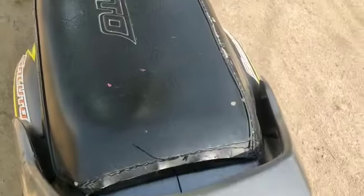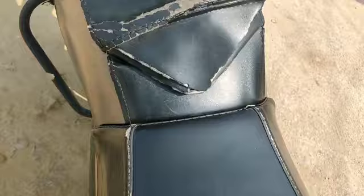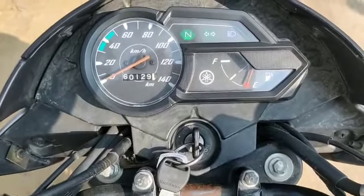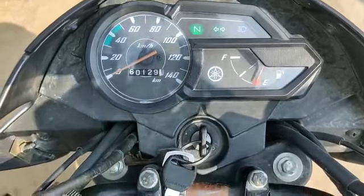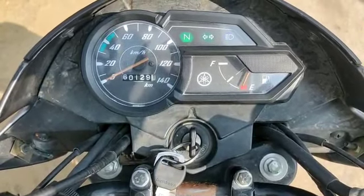In the bike seat cover, we have some damage. The bike has run 60,000 km. The bike model is 2019 — it has a 2019 model.